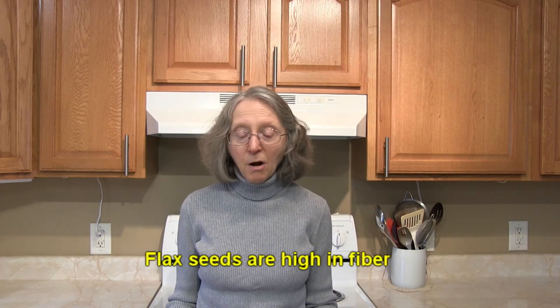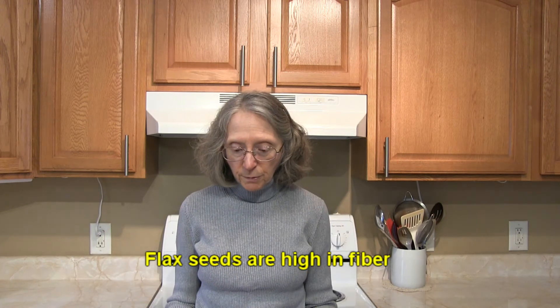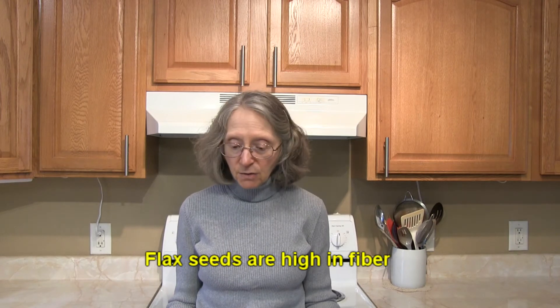Flax seeds are another option to consider. They're high in fiber, full of nourishment, and protein as well. You can add flax seeds to a smoothie, pudding, granola, oatmeal, breads, and other baked goods. You can also mix them into applesauce as a thickener. The important point with flax seeds is to either buy them ground or grind them whole right before eating. If you eat them in the whole form, chances are you'll excrete them whole — they're very hard for the body to break down, so we really need to eat flax seeds ground up before adding them to foods.